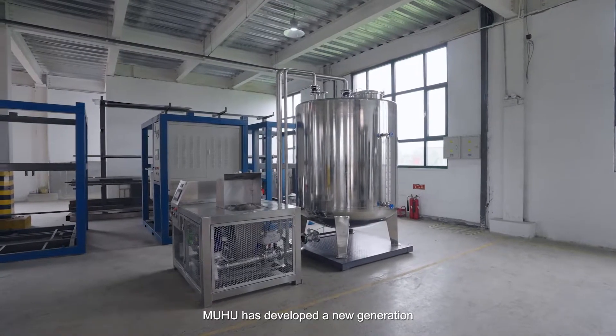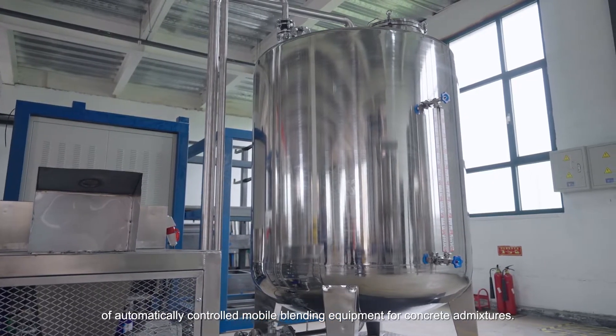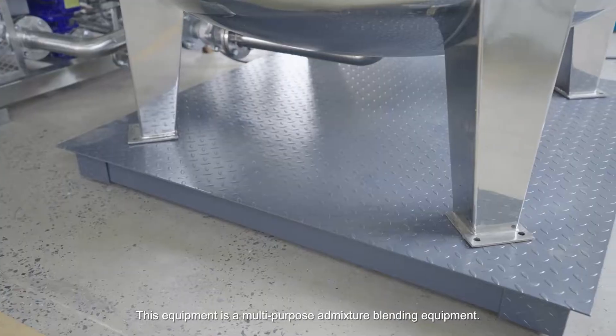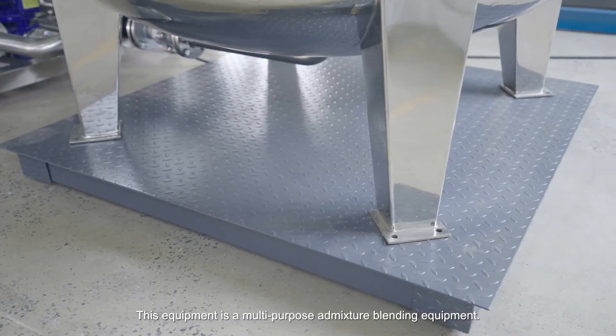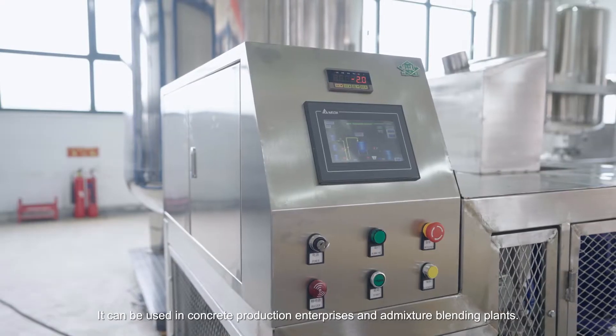Moohoo has developed a new generation of automatically controlled mobile blending equipment for concrete admixtures. This equipment is multi-purpose admixture blending equipment. It can be used in concrete production enterprises and admixture blending plants.